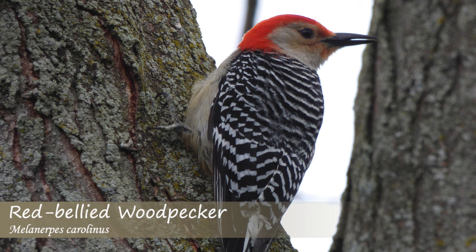The red-bellied woodpecker, which doesn't have much of a red belly, makes a series of chur or cha notes as well as a rolling chur call that is reminiscent of science fiction laser fire.